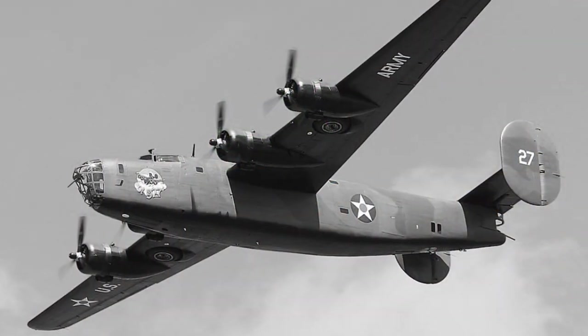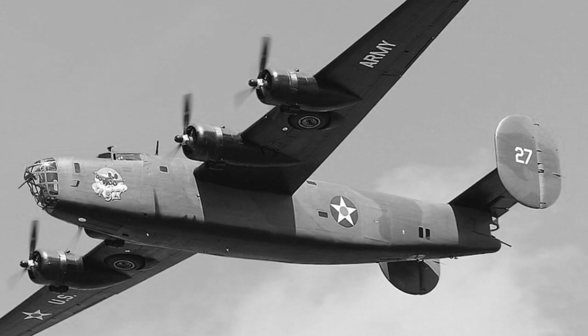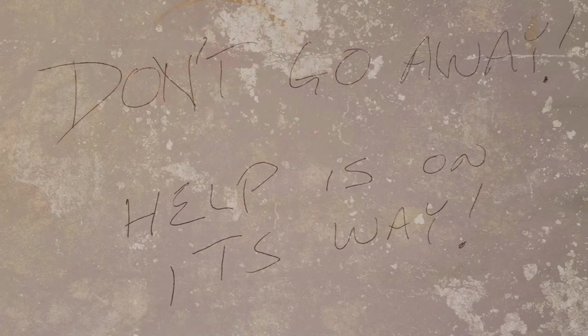In the late afternoon of the fourth day in the water, an American Liberator bomber flew right overhead at low altitude and signaled the lost men. The air crew dropped a bag with some supplies — a dozen oranges, three packs of cigarettes — and a note that read: 'Don't go away, help is on its way.'